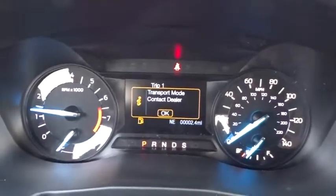Keyless start, four-wheel disc brakes, floor mats, rear defrost, AM-FM stereo radio.